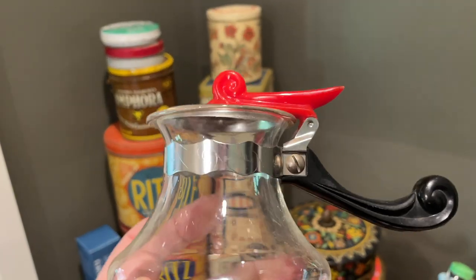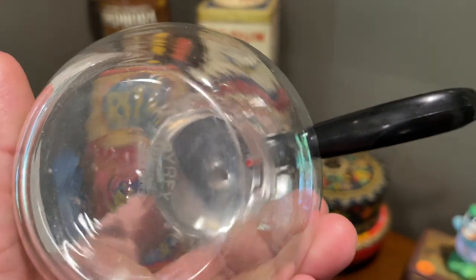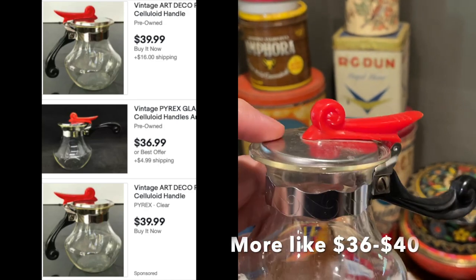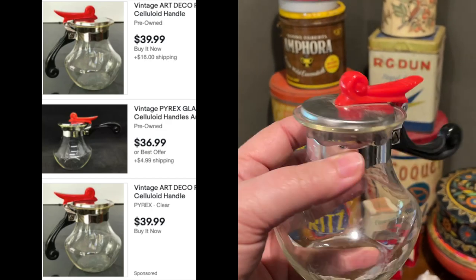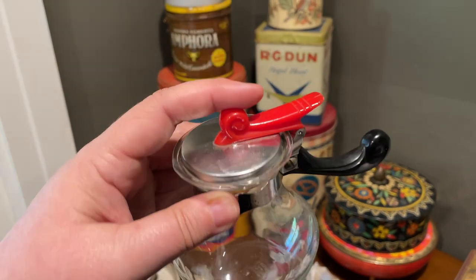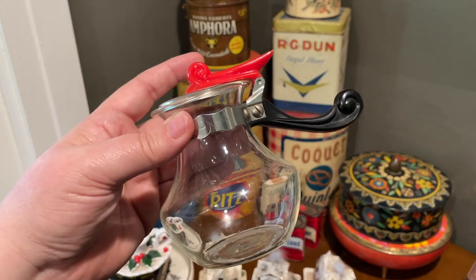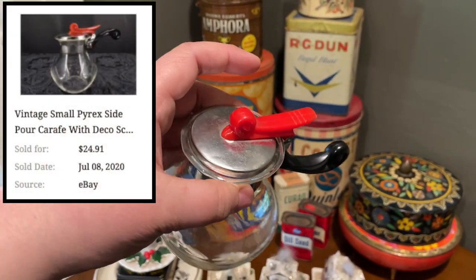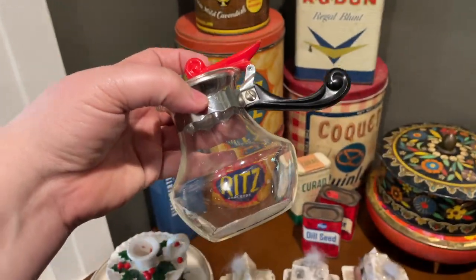This was actually the first thing I spotted at the church rummage sale — it was on the porch and had this cool art deco look. I flipped it over and it is Pyrex. People selling these on eBay are asking in the 30 to 36 range, but there are no current sold prices. I did find a comp on WorthPoint for about 25, so that's what I'd expect — about 25 bucks.